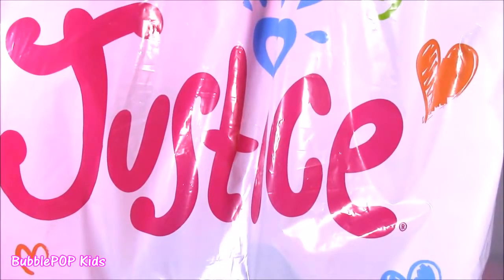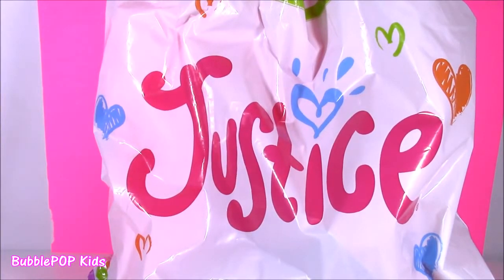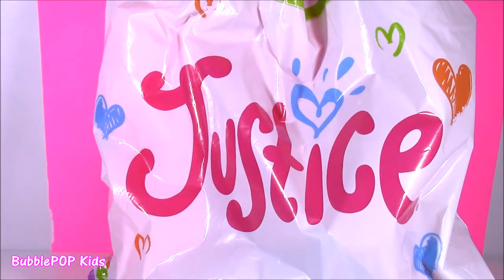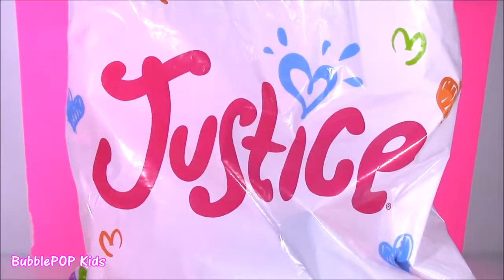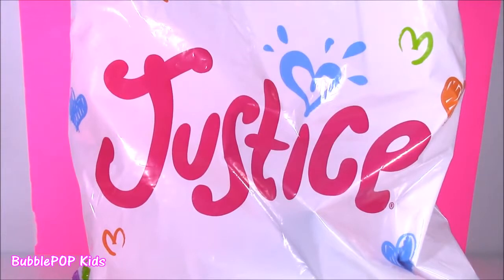Hi guys! Welcome back to Bubble Pop Kids! Get ready for a major haul from Justice. I recently discovered Justice and I have to tell you, it is the coolest store in the world. I love the clothes. Even though I can't buy clothes from there, I love all of the beauty products, the cute little blind bags and trinkets. I popped in there yesterday when I was in the mall and I found some of the cutest little things. You are going to love them.